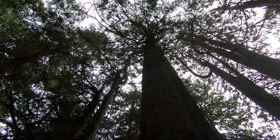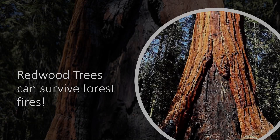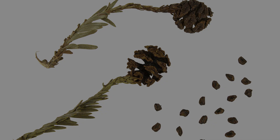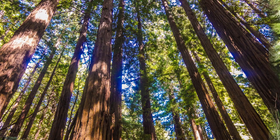Did you know that redwood trees are fire resistant? That means that they do not burn. The bark of the trees can survive and also thrive in a forest fire. The cones that hold the seeds of this tree even depend on fire to germinate them. Germination is the beginning stage of a seed growing into a new tree. These trees need fire to grow.